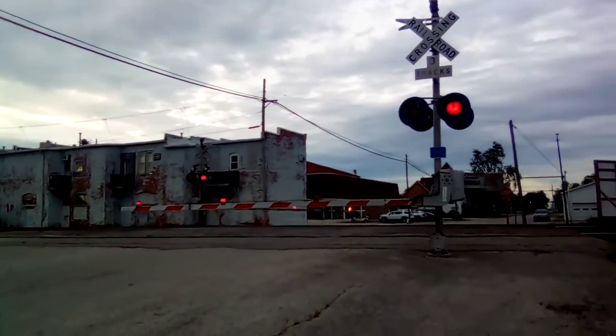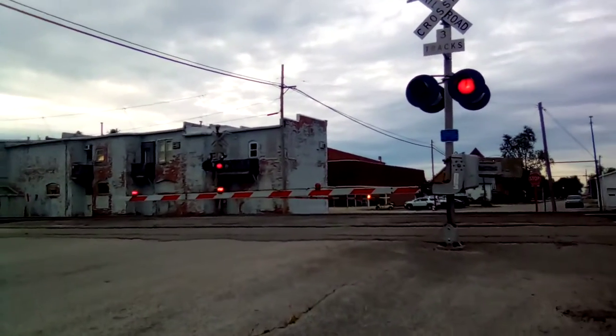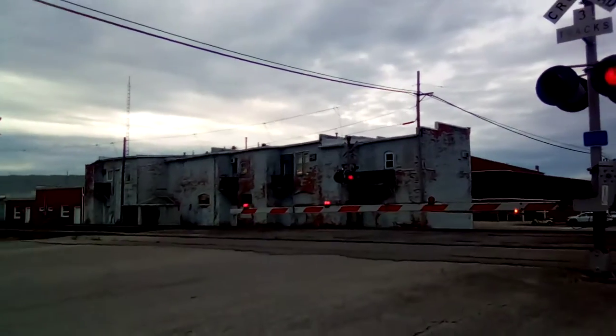Hey everybody. I'm here at Stearns Avenue Railroad Crossing here at milepost 62.43. We got a clear signal on track one here in Deschler.